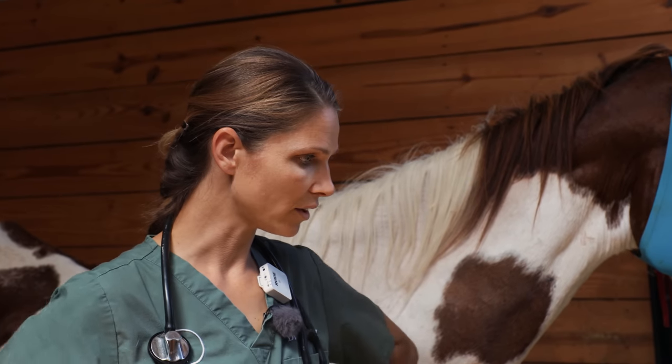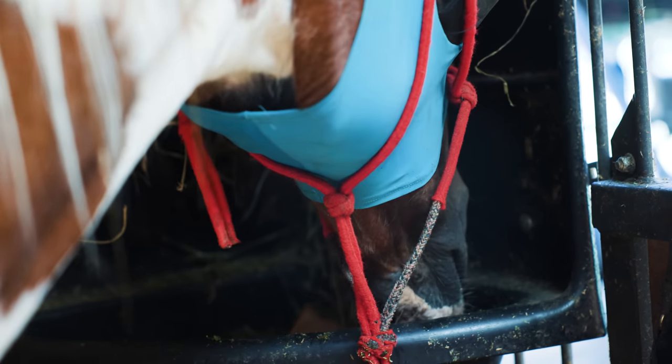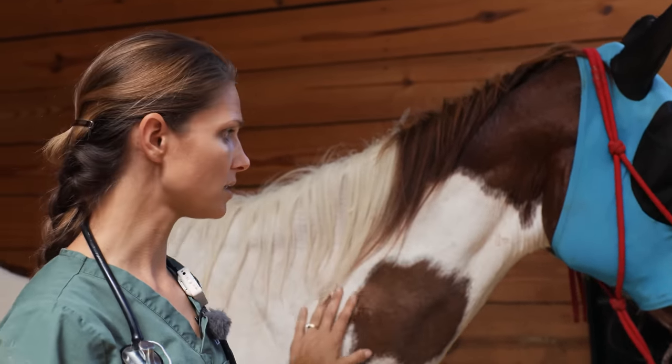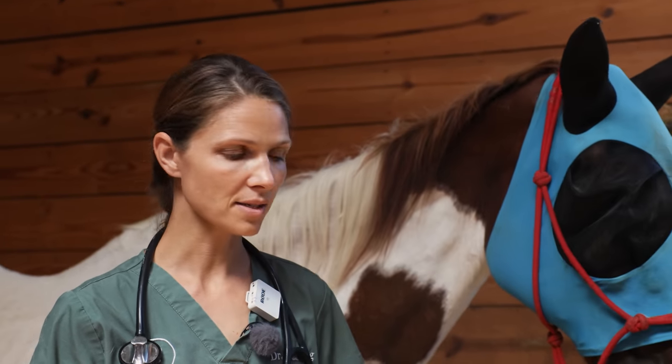She's not foundering, but one of our concerns with really long-term starvation is that the hindgut microbe population is really abnormal. That takes time to readdress, and until those hindgut microbes are working again, it's really hard to digest food appropriately. So it's kind of touch and go with evaluating what she needs on a daily basis.